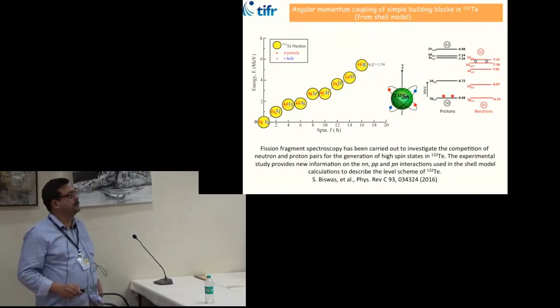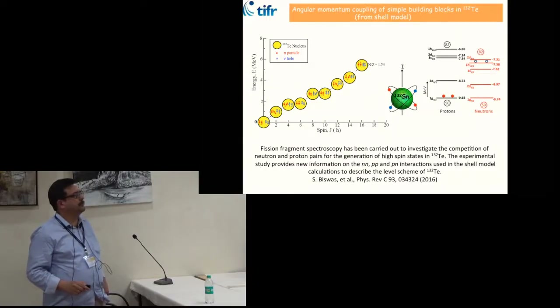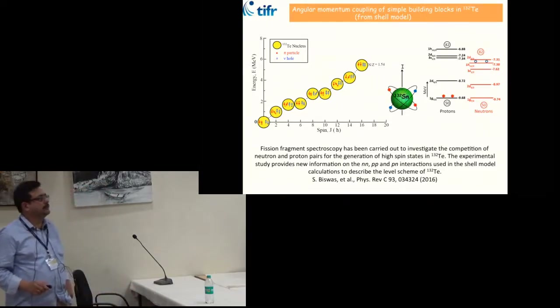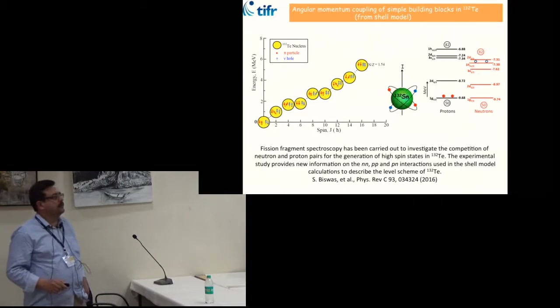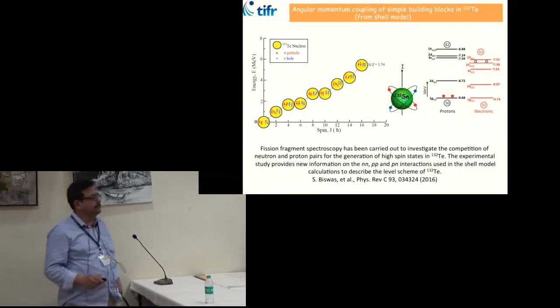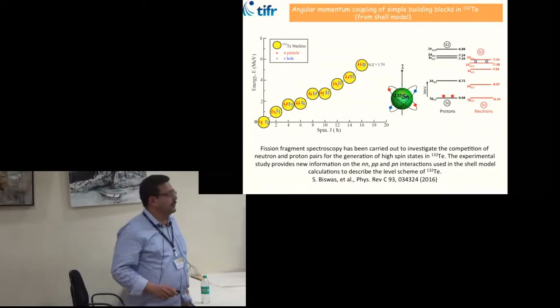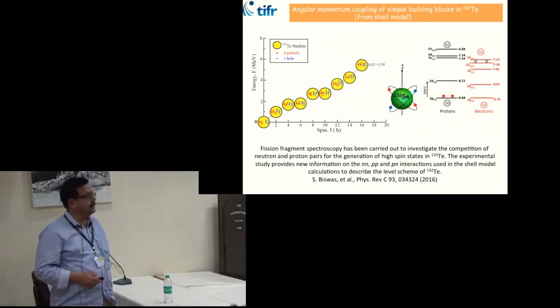Fission fragment spectroscopy was carried out to investigate competition between neutron and proton pairs in generating higher spin states. The proton pair orientation changes for low spin states up to 6+, beyond which neutrons contribute and generate higher spin states up to 10+, and beyond 10+ both neutron and proton orientations are changing. This simple picture for generating higher spin states was demonstrated, and large-scale shell model calculations show that interactions can be improved to give better explanation of these experimental observations.